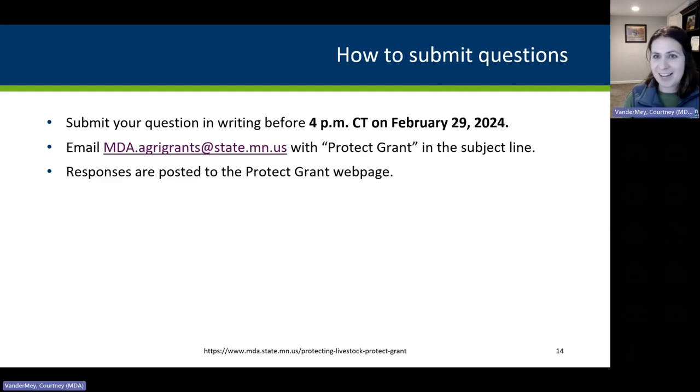How do you submit a question? Questions will be submitted in writing by emailing mda.agrigrants@state.mn.us. Put 'Protect Grant' in the subject line so we know what the question relates to. Responses are posted to the Protect webpage.